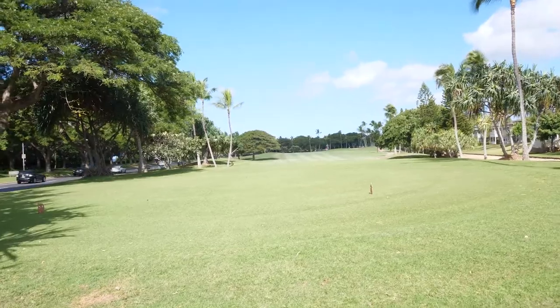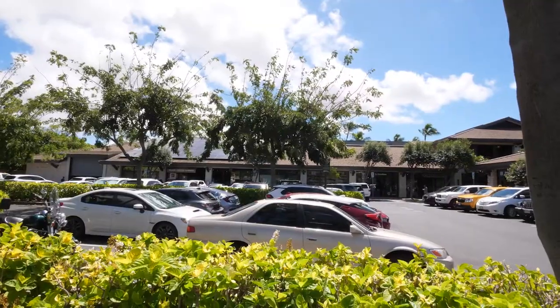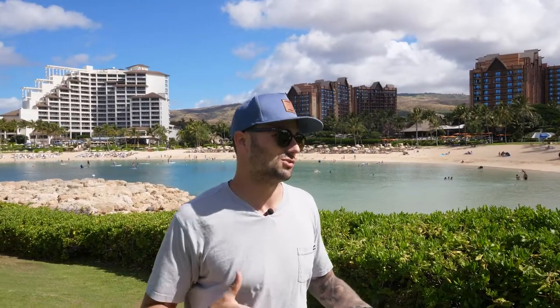The town of Ko'olina you could kind of break down into three different parts. One is the residential part. Number two, there's a golf course that kind of separates the whole thing. On the west end of that golf course there are a few shops and a couple places to eat. Other than that, all resorts. So you could sort of look at it as like a quieter Waikiki.